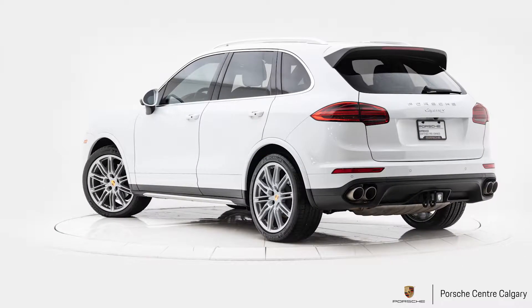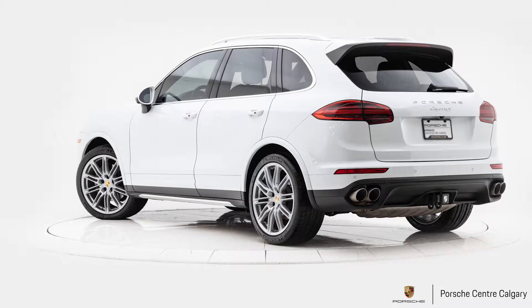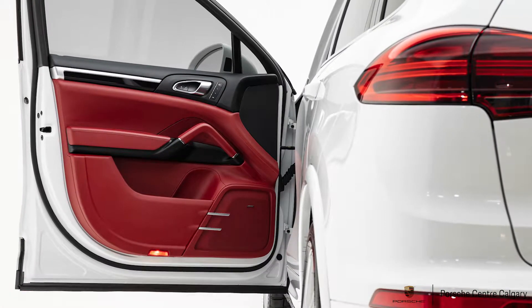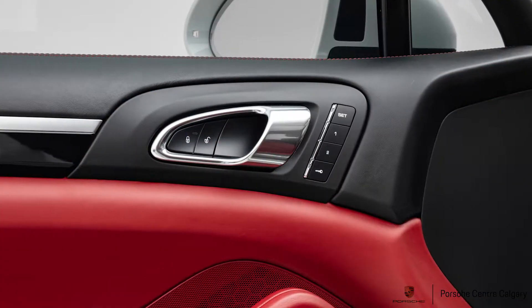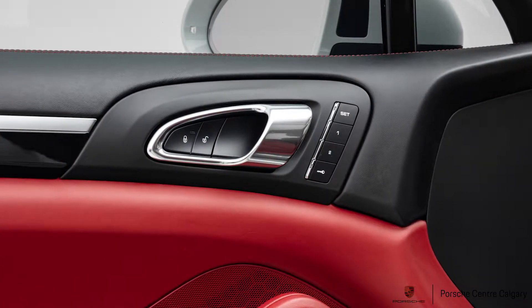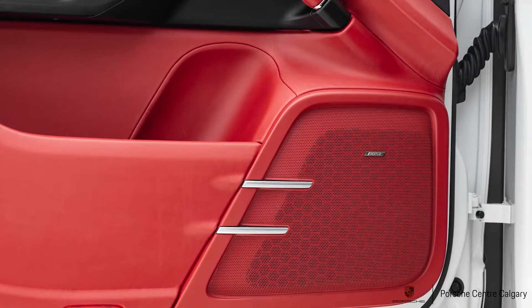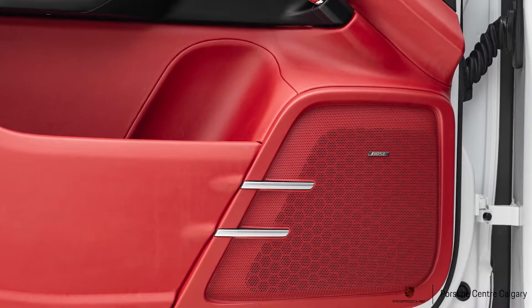This vehicle currently has just a hair over 61,000 kilometers on it and is very well outfitted. We have it in the special Carrera white metallic paint sitting on 21 inch Carrera Sport wheels as well.